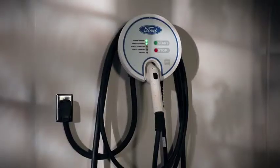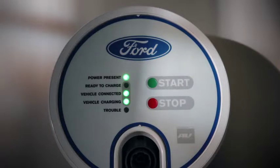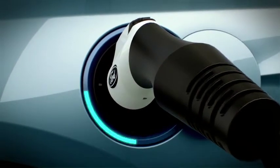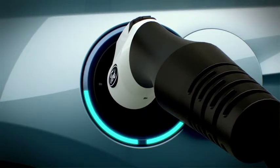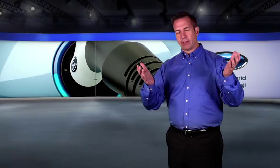The C-Max Energy can be recharged in about two and a half hours with the optional 240-volt charging station, and there's also a standard 120-volt cord for overnight charging. Its charge port illuminates into quadrants to indicate current charge level. When all four quadrants are illuminated, the vehicle is fully charged.